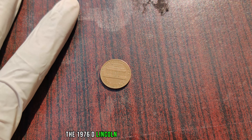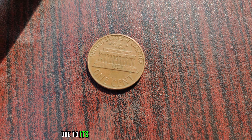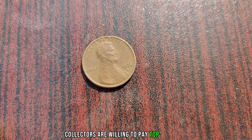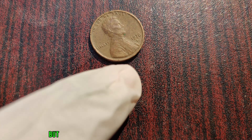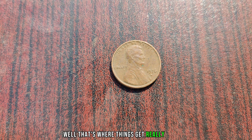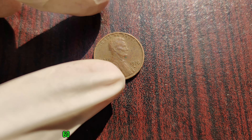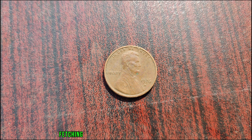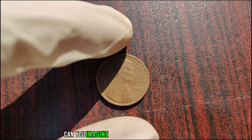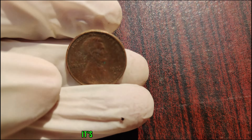The 1976 D Lincoln penny is incredibly rare, with only a few known to exist. Due to its scarcity and historical significance, collectors are willing to pay top dollar to add it to their collections. Over the years, several 1976 D Lincoln pennies have surfaced at auctions, fetching prices ranging from tens of thousands to over a million dollars. Can you imagine stumbling upon one of these pennies in your spare change? It's like winning the lottery.